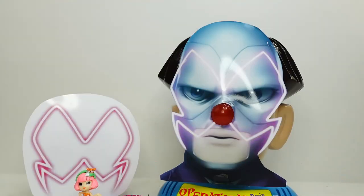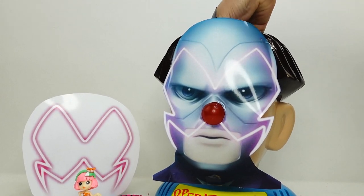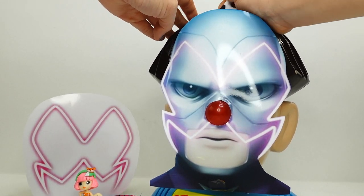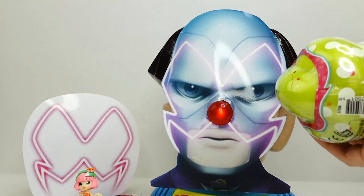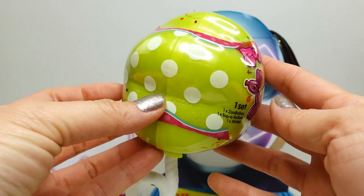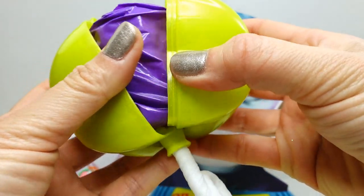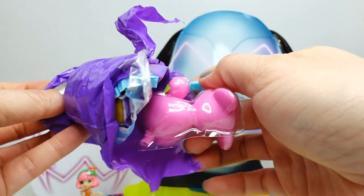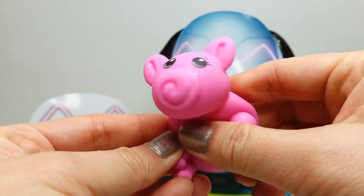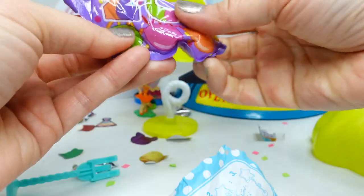All right, are you ready for the next round? Let's press the nose — so close! Oh my gosh, let's reach in — there's something big in here. What could it be? Oh no, it's coming out! All right, we got it just in time. We got a Zoo Balloon! This one comes in a little star shape and it's green. Let's pop it open — we got ourselves a little piggy! How cute is this — and it's super squishy!